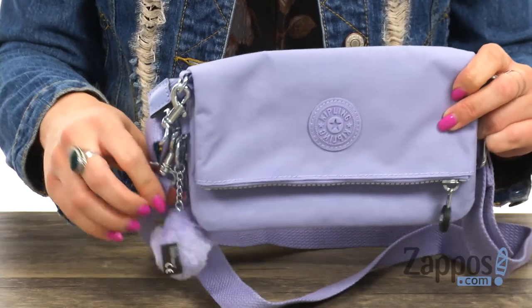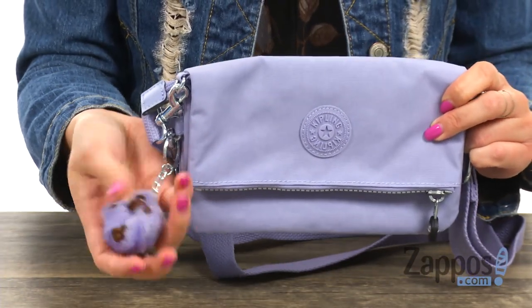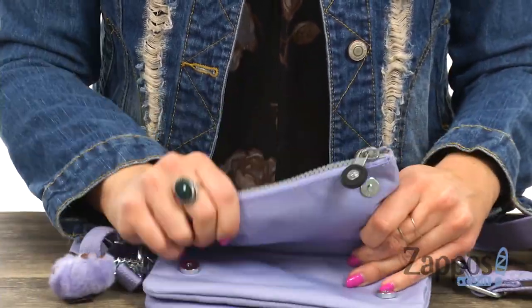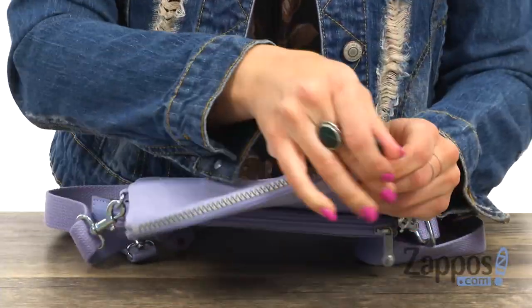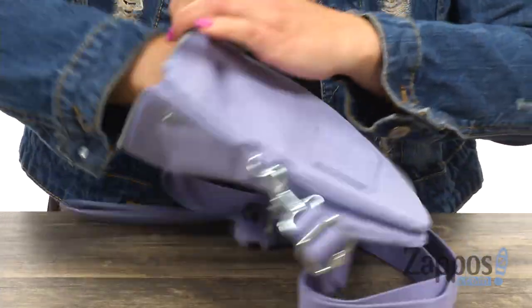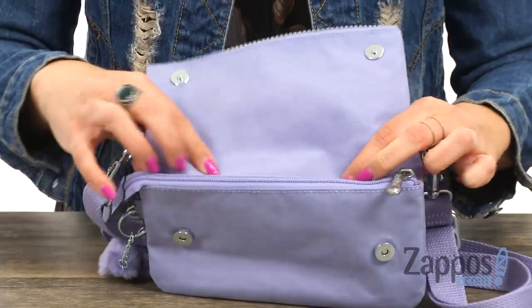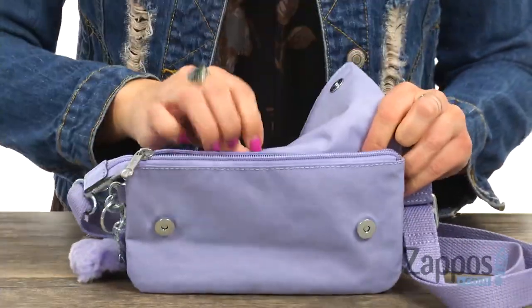That way your hands are free. It does of course include the signature little Kipling monkey — so cute, I love those. There is a zipper pouch when you open up the snap closure. This gives you some room — that's the extent of the bag, so that's how much space it provides.